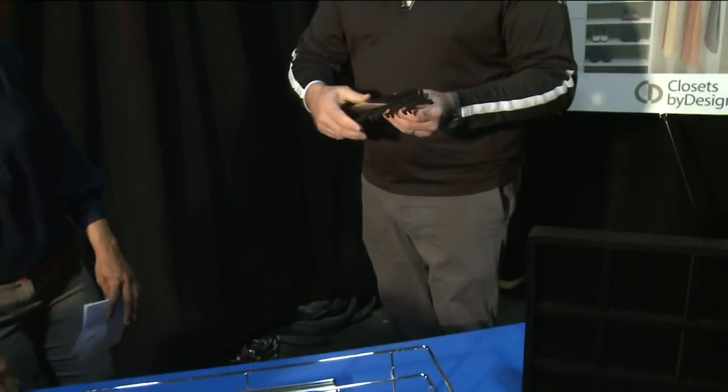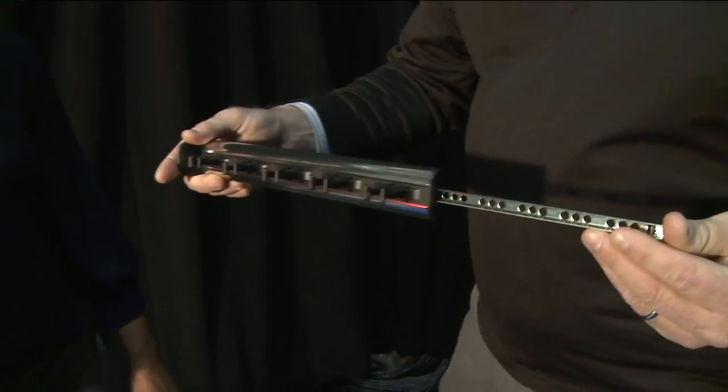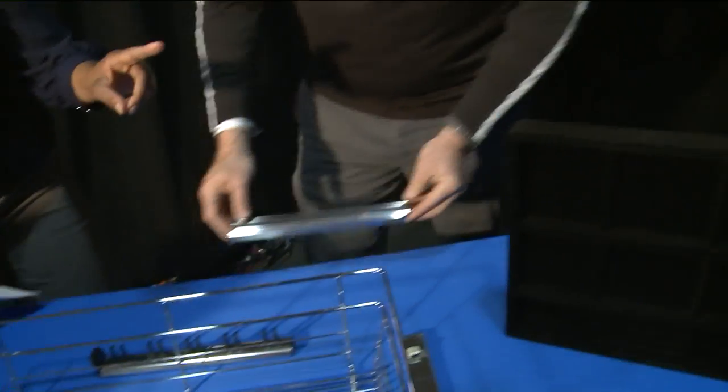We also have tips for adults — being able to find and identify your ties and your belts. We use an array of different types of racks. This is actually a belt rack, and we have a similar one for ties, as well as a different model for both belts and ties.